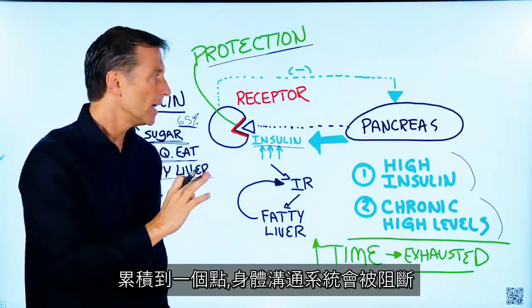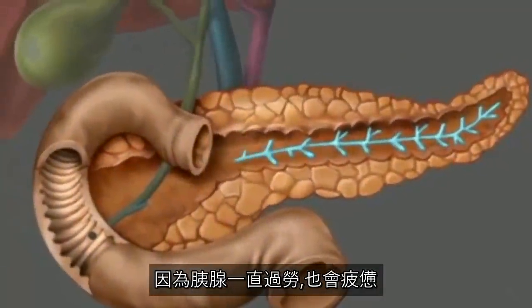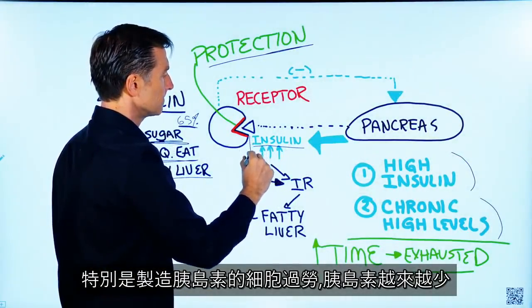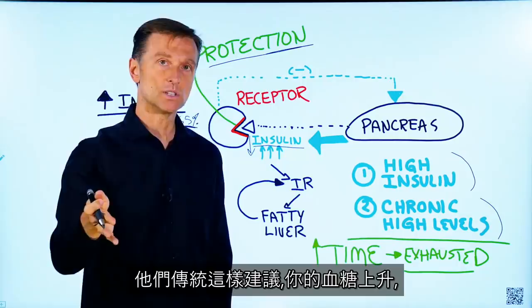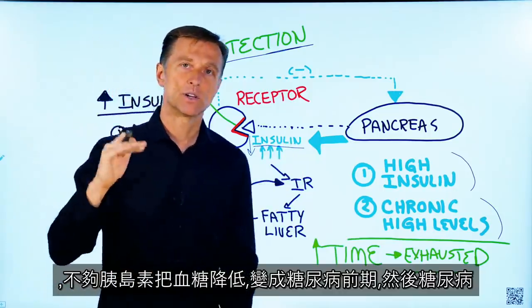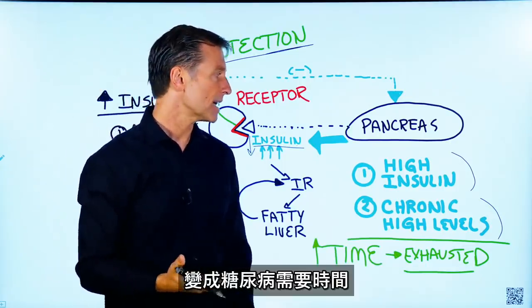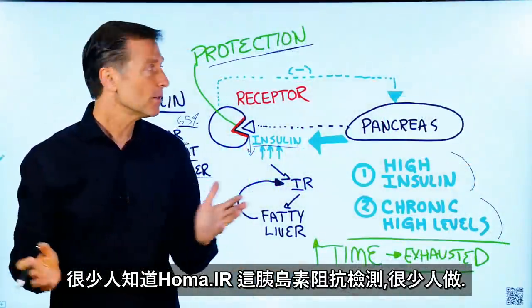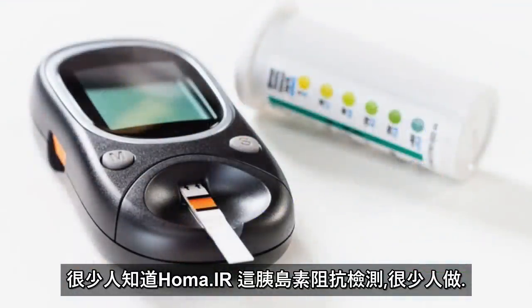There will come a point where this mechanism breaks down because your pancreas can only work so long before it becomes exhausted — especially the cells that produce insulin. With less and less insulin, if your diet hasn't changed and you're still eating the recommended carbohydrates, blood sugars will start rising because there's no longer enough insulin to push them down. So you get pre-diabetes and then diabetes. Diabetes takes time, but what happens first is insulin resistance because there's too much insulin.